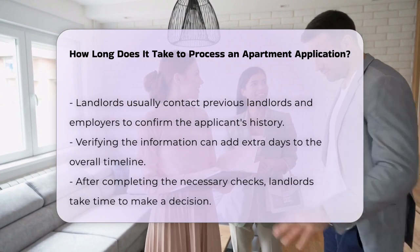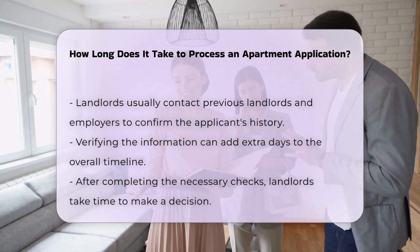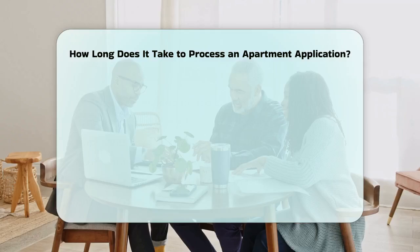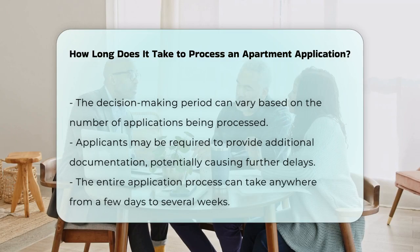After all the necessary checks are completed, landlords may take time to make a decision. This decision-making period can vary depending on how many applications they are processing at once. In some cases, applicants might need to provide additional documentation, which can further delay the process.